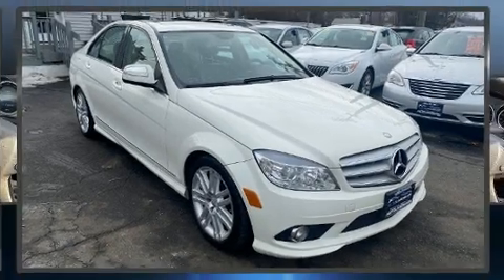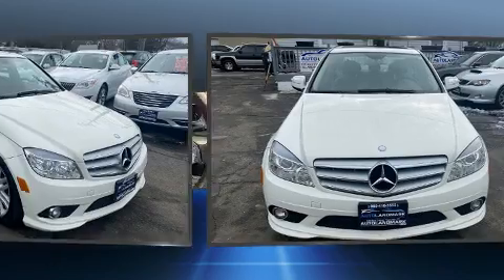Climb inside the 2009 Mercedes-Benz C-Class. This four-door, five-passenger sedan provides exceptional value.